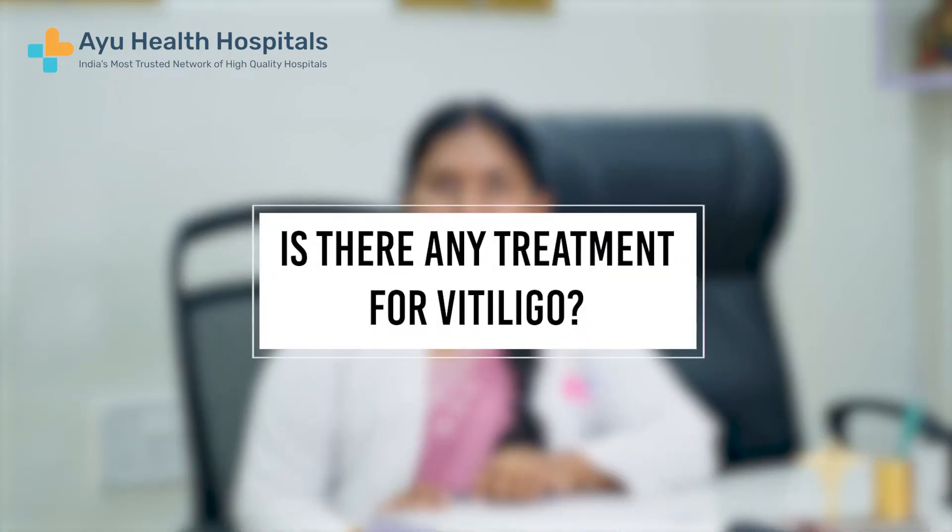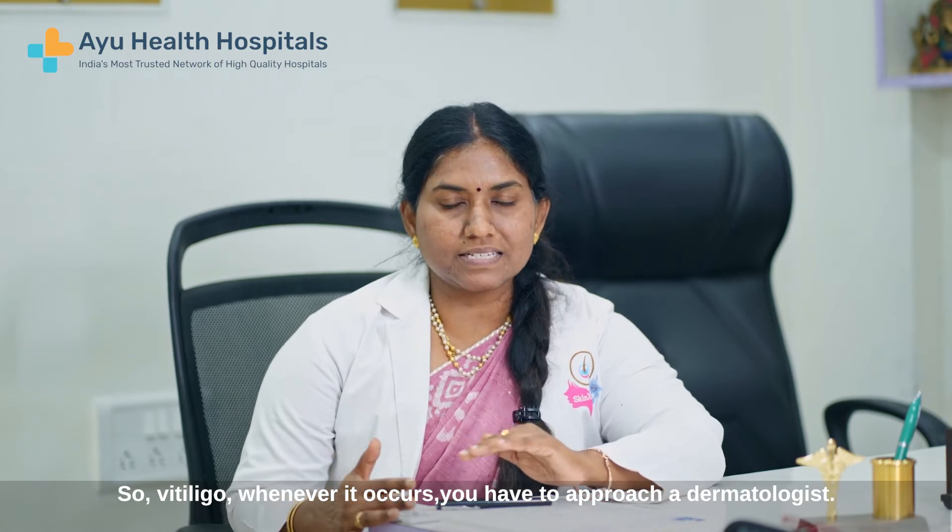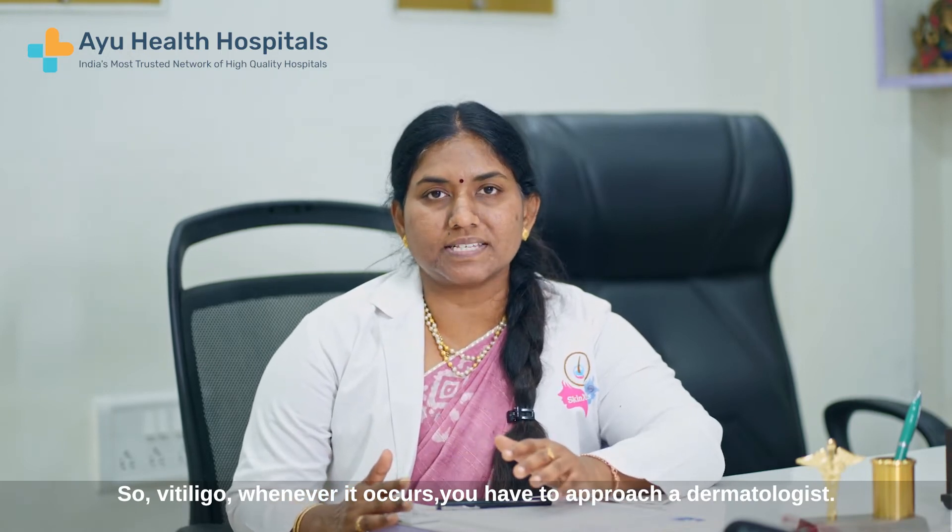Hello everyone, I am Dr. Ishwari, I am the chief consultant. So vitiligo, whenever it occurs, you have to approach a dermatologist.